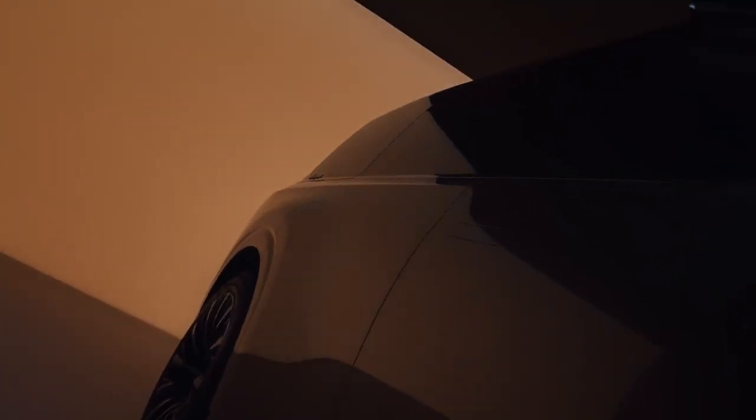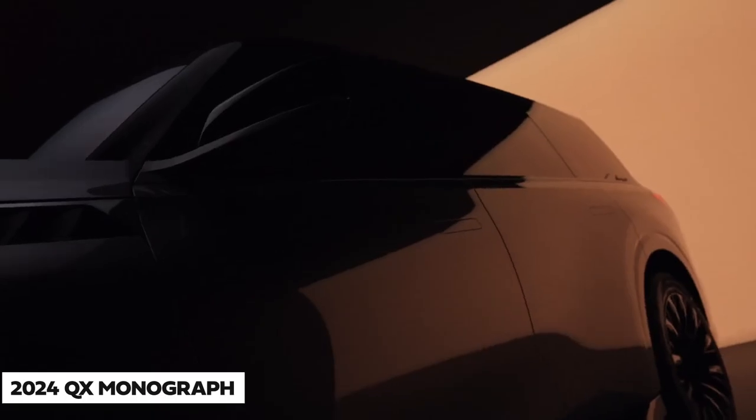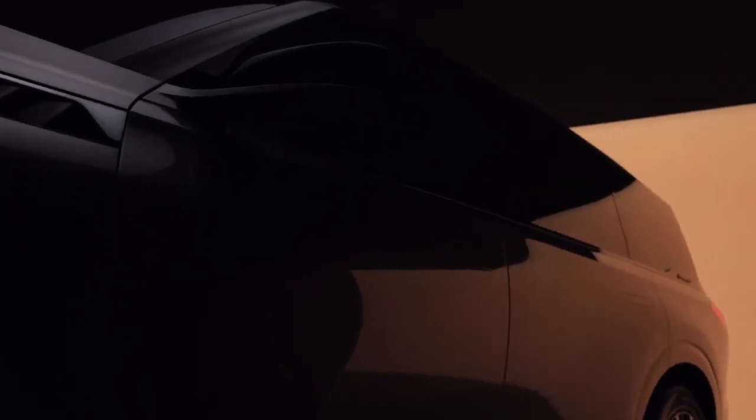However, a fresh, exciting design could change all that, as Infiniti reveals its 2024 QX Monograph Edition at Monterey Car Week.